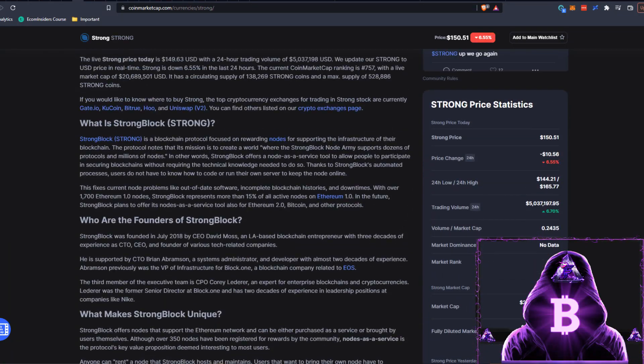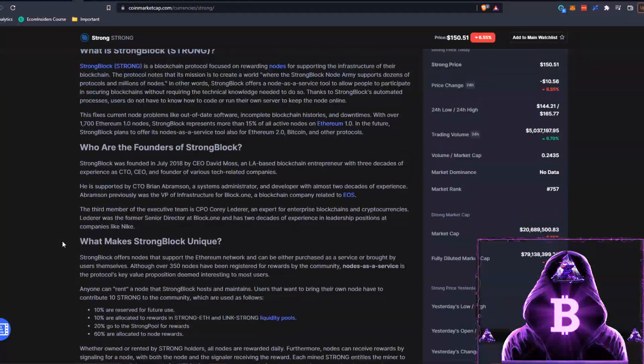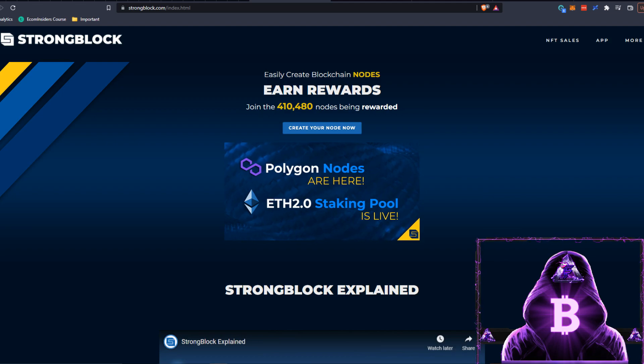You can read the CoinMarketCap write-up or do more fundamental research over at their website, strongblock.io, which will show you everything you need to know to help make your investment decision. The main reason people are buying this is you can create a Polygon node or an ETH node for passive income. The Ethereum node gives you around 0.09 STRONG per day and the Polygon one is 0.125 STRONG per day - beautiful passive income.